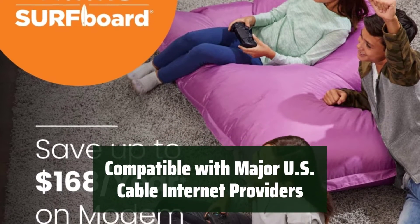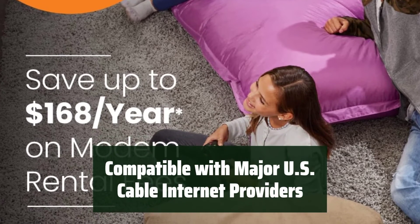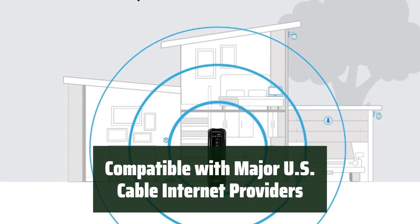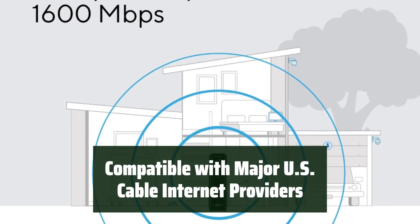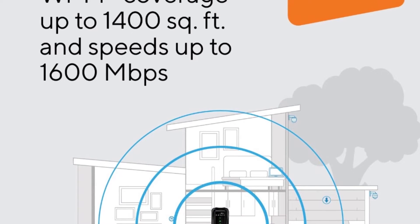The SBG10 is compatible with major U.S. cable internet providers, reducing your cable bill by up to $168 per year in cable modem rental fees. It also features two 1-gigabit Ethernet ports and delivers Wi-Fi 5 speeds up to 1.6 gigabits per second, or 1,600 megabits per second.